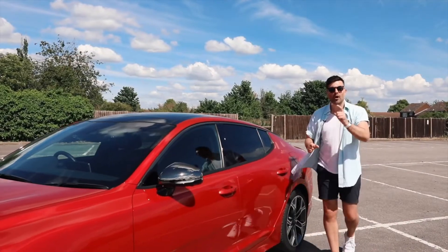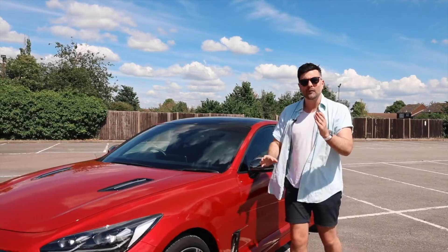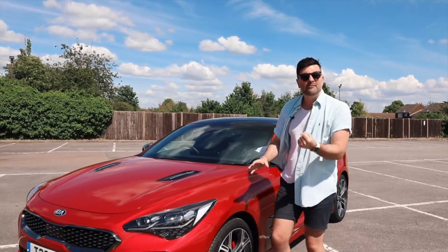Have you ever thought of not buying a German car? You don't want BMW, you don't want Audi, you don't want Mercedes. You still want a car with power, a bit of grunt.